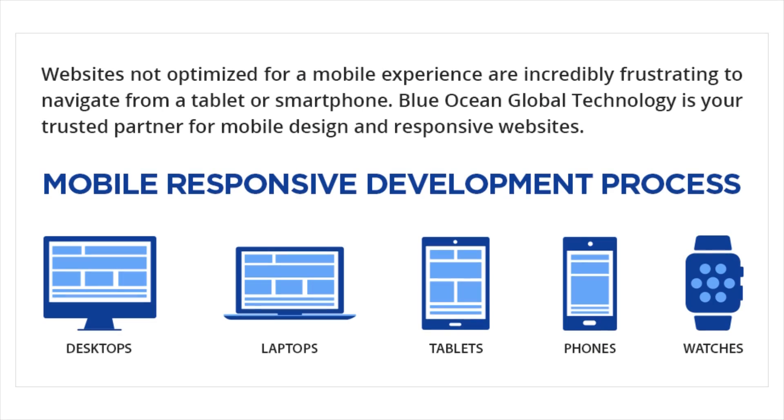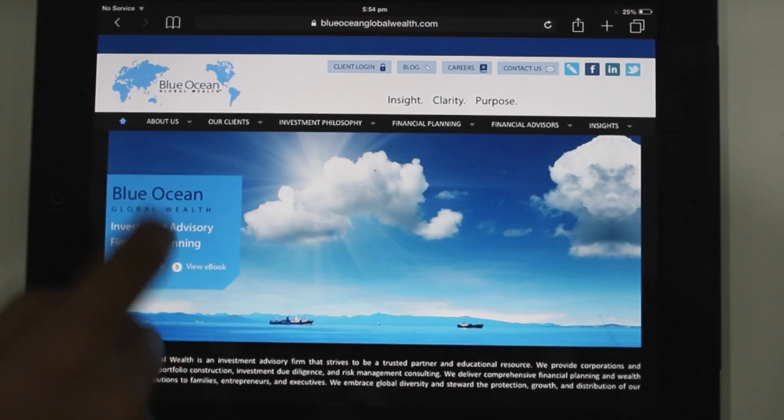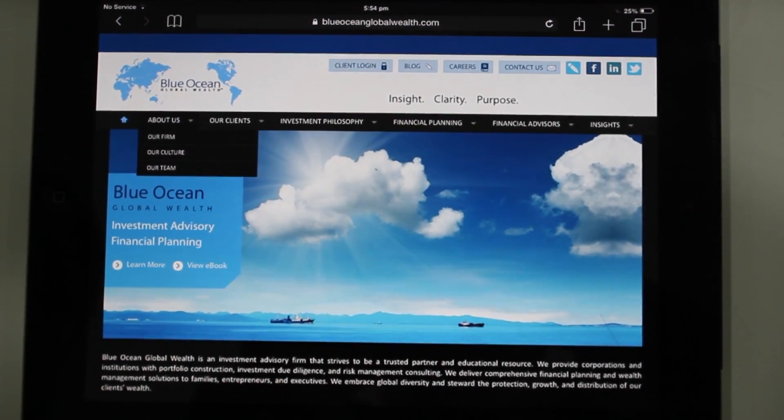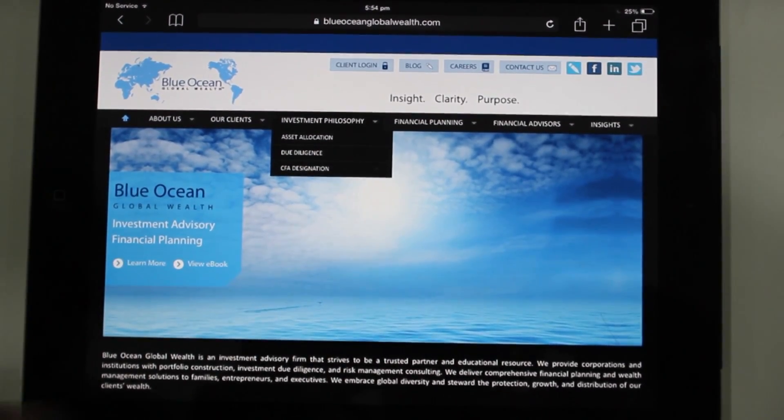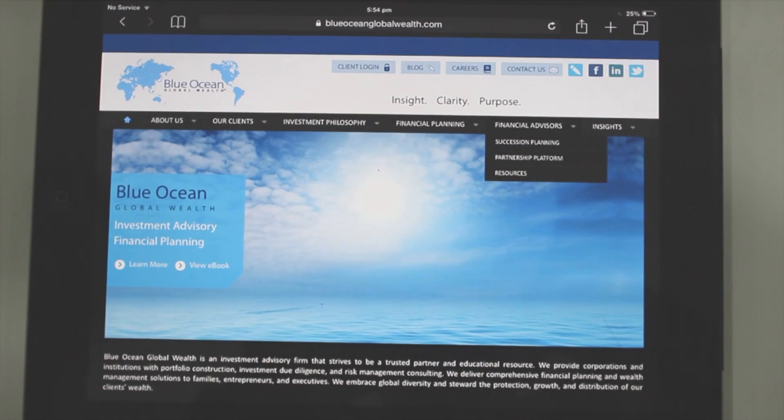Responsive websites adjust to the device that the viewer is using. Finger-friendly design is a critical component of responsive web design. Best practices suggest that a target button should be approximately 45 to 57 pixels wide to allow a visitor to comfortably use their finger.